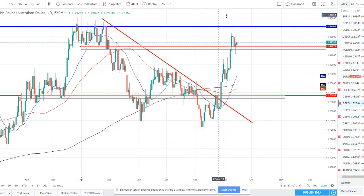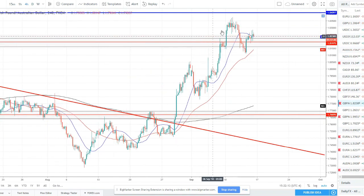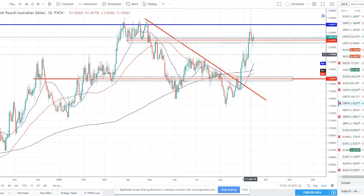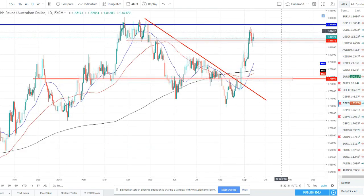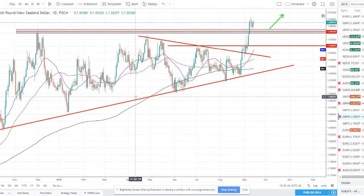GBP/AUD — we were expecting it to sell off after hitting this resistance up here. Price did sell off; we had a shooting star, a little bit of an evening star formation, and then price found this resistance-now-turned-support and looks like it's continuing to push higher. Taking it to the smaller time frames, you can see price pulled back, bounced, and now it's here. I don't want to chase this — it wasn't a good enough pullback setup for me — but it's definitely on my watch list to see where price goes from here.